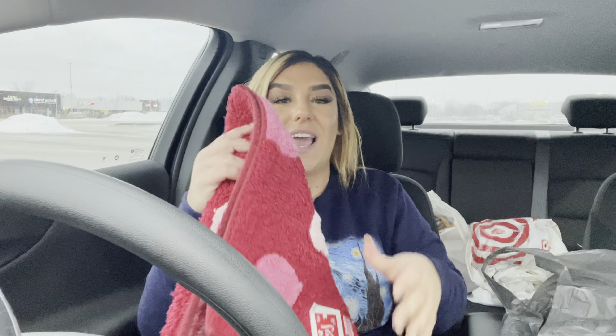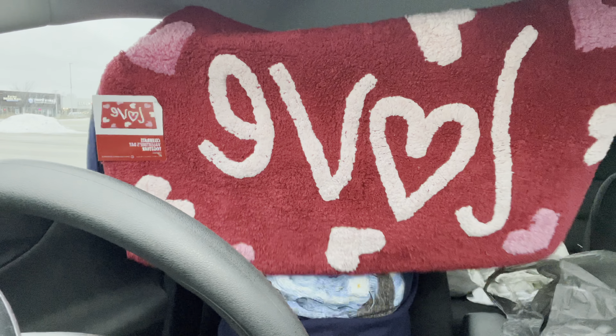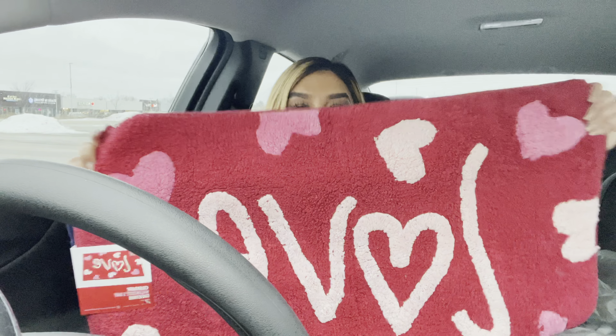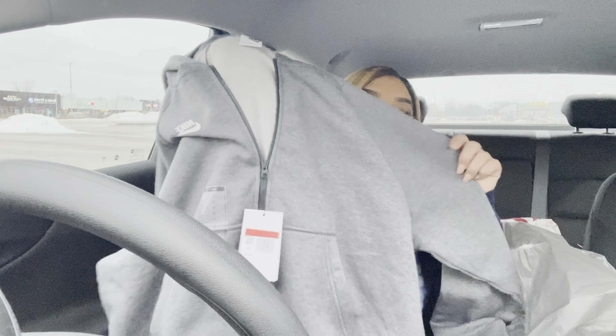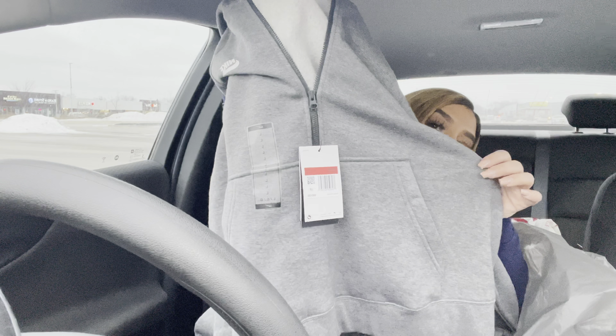Guys, we're almost to the end. I just got a Valentine's Day rug that I think I'm going to put in my kitchen, like right by my sink. It just says 'love' on it — super duper cute. This was about 30% off at Kohl's. And then I just got a sweatshirt — another sweatshirt. This is just a Nike one, just to chill or for videos or whatever. Nothing too exciting — just like a half-zip hoodie with a pocket.